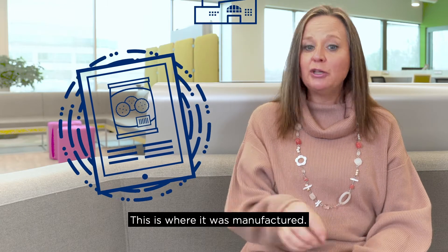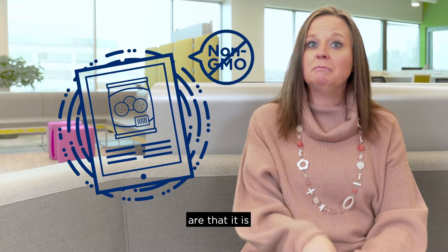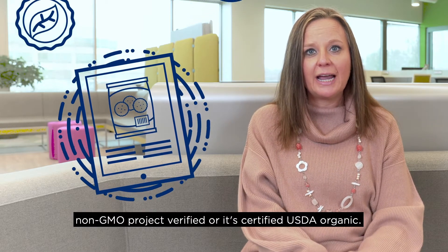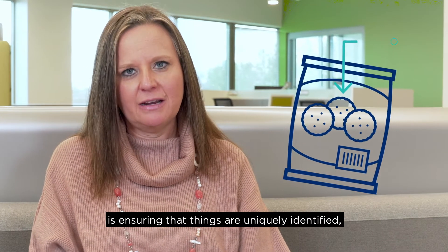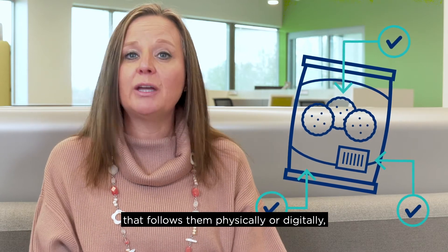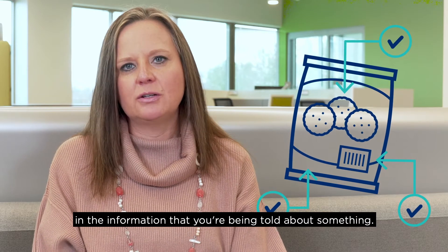This is where it was manufactured. You can rest assured that the certifications for this product are that it is non-GMO project verified or it's certified USDA organic. All we're really talking about is ensuring that things are uniquely identified, that they can have a reputation that follows them physically or digitally, and that you can actually trust in the information that you're being told about something.